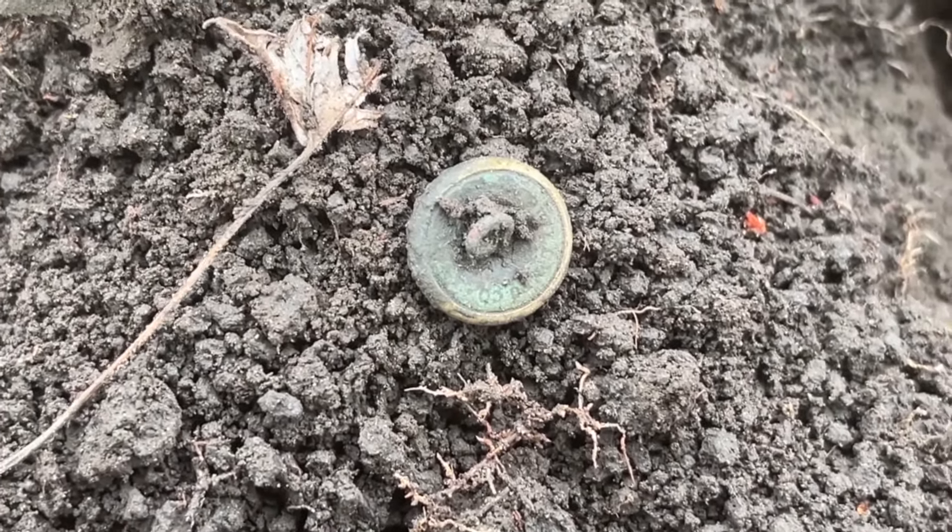This was ringing up a solid 12 on my Equinox 600. Whatever it is, looks like it's got some gold gilt on it maybe. It's got a weird back to it. Let me get it cleaned up — well, is it an oddball cufflink? That might be what it is. What do you think? Comment below. I've never pulled a button with a back like that before, so I'm thinking cufflink.